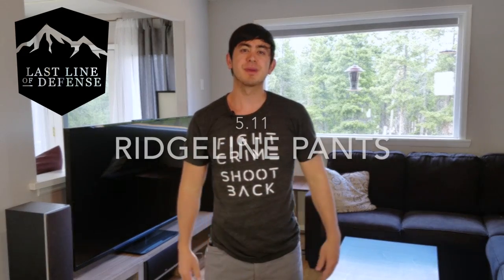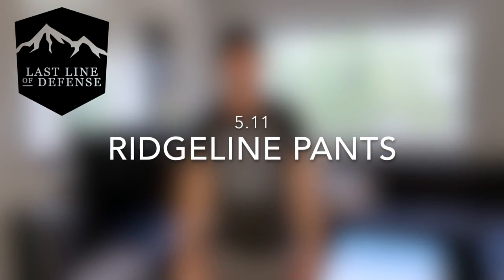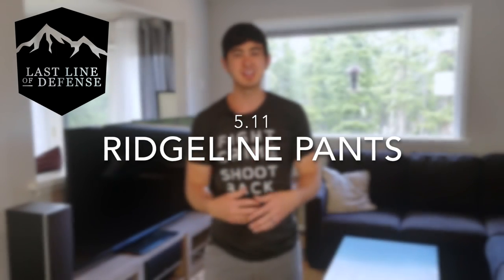Hey guys, today I'm going to be talking about tactical pants, and actually just one in specific, though I'm going to be touching on some points that apply to all the tactical pants that I wear. This is a video that's been a long time coming — people ask me all the time: what pants are those, can you do a review on pants, can you tell us about pants?